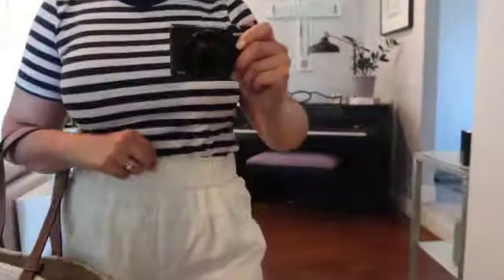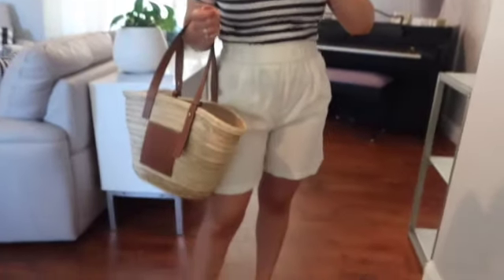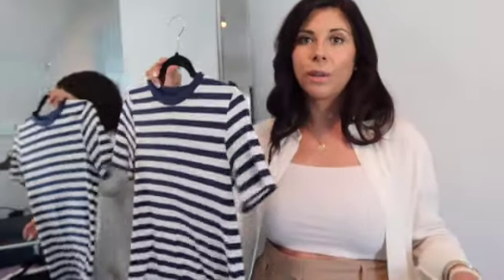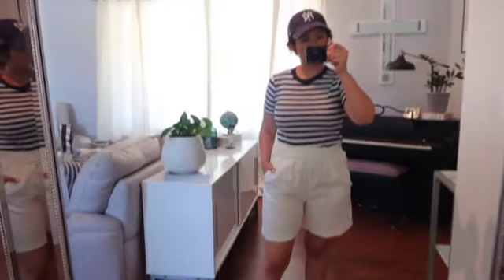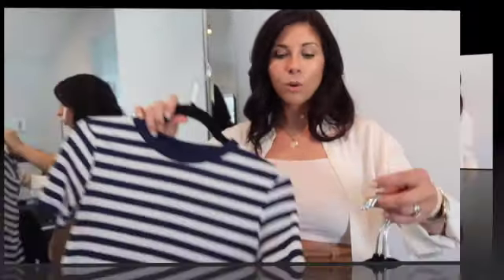A striped tee is a really pretty option that you wouldn't think to put on with some really beautiful trousers. Playing and making juxtaposition with your outfits is super important, so if you're wearing a very basic t-shirt you can pair it with nice trousers, a beautiful slip skirt, or little shorts. White shorts would be really pretty with this and little white sneakers.